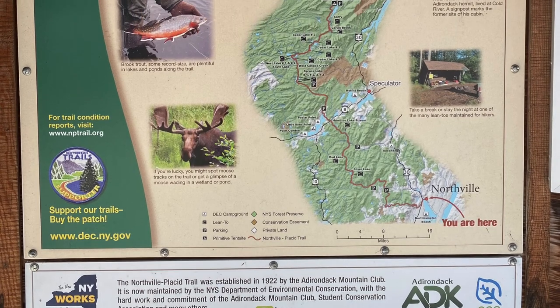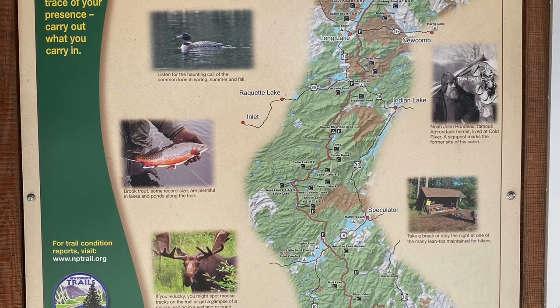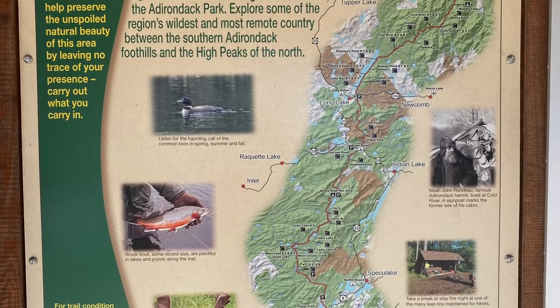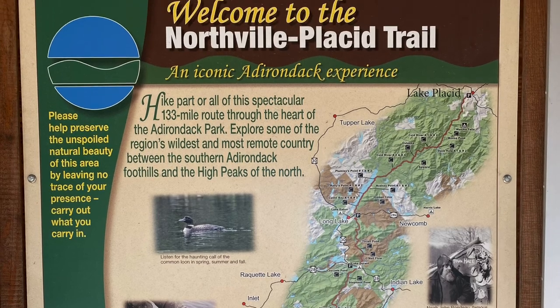The Northville Placid Trail is a 139-mile long hiking trail that runs through the heart of the Adirondacks, from the village of Northville in the south to the village of Lake Placid in the north. We thru-hiked the NPT in August of 2020.